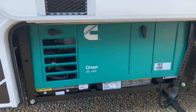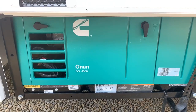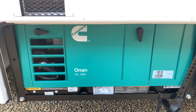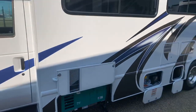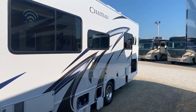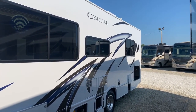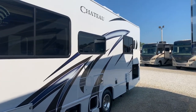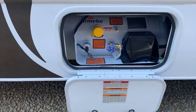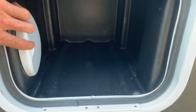It comes with the Onan 4,000-watt generator, which allows you to use everything in this motorhome at any location, so you don't necessarily have to be plugged in to get power. Also notice the nice tinted windows — that's going to allow for some privacy and, on a sunny day, keep the sun from really beating down and heating up the interior.